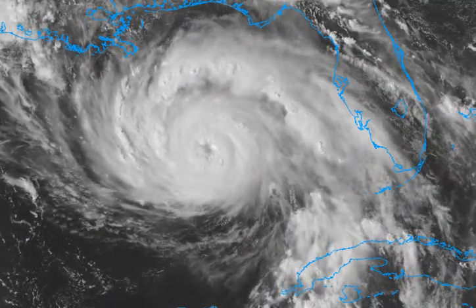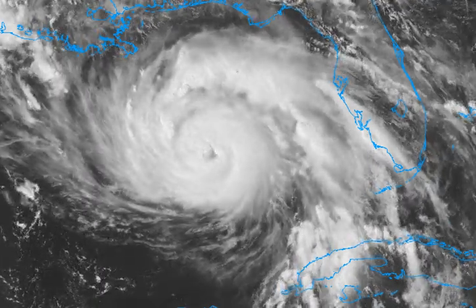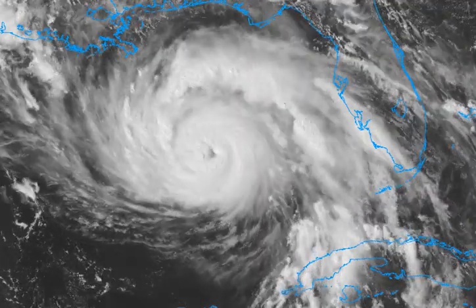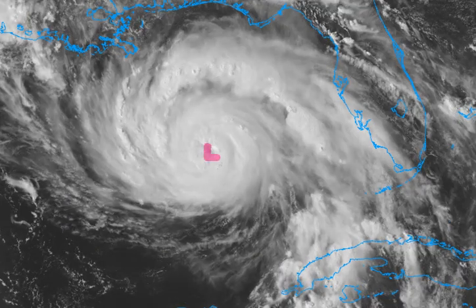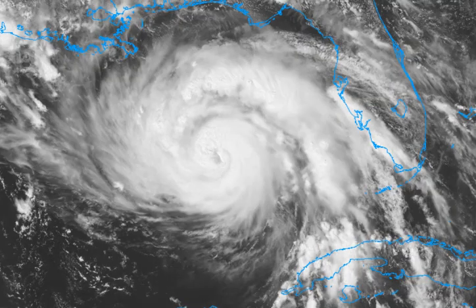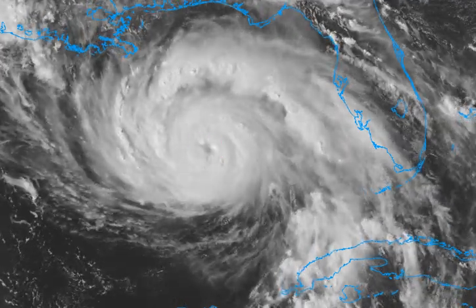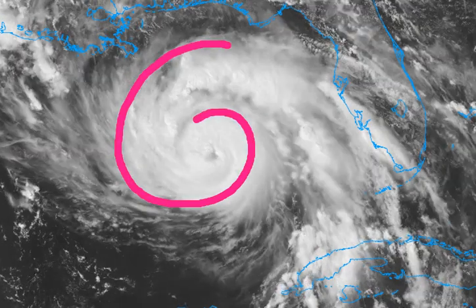This is a very intimidating storm just based off the look of it. Even without liking weather, you can tell this is a very strong and still strengthening hurricane. You can see the actual low pressure itself — there's a small dip there with less convection — that is where that developing core is, and we're also seeing really strong counterclockwise flow.